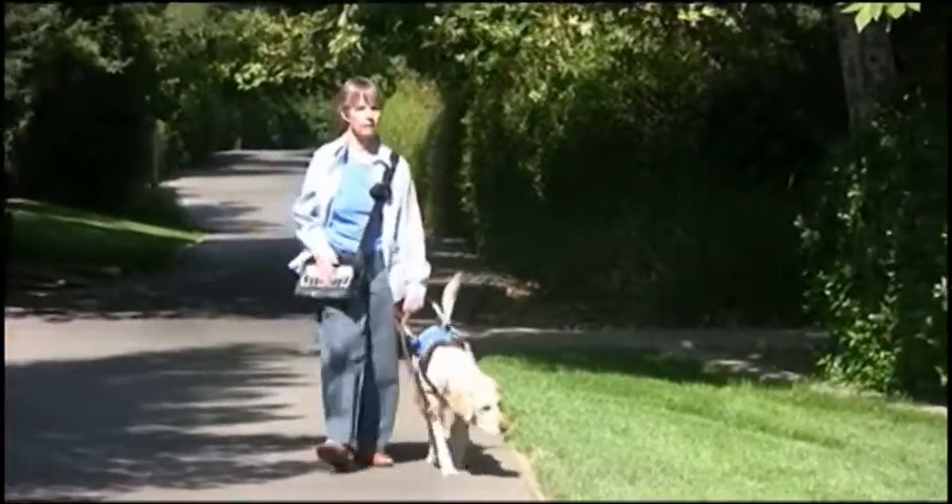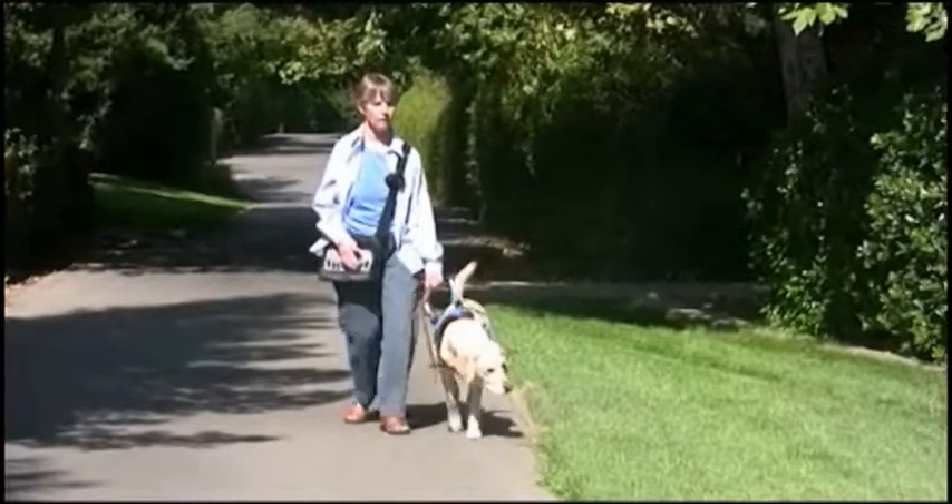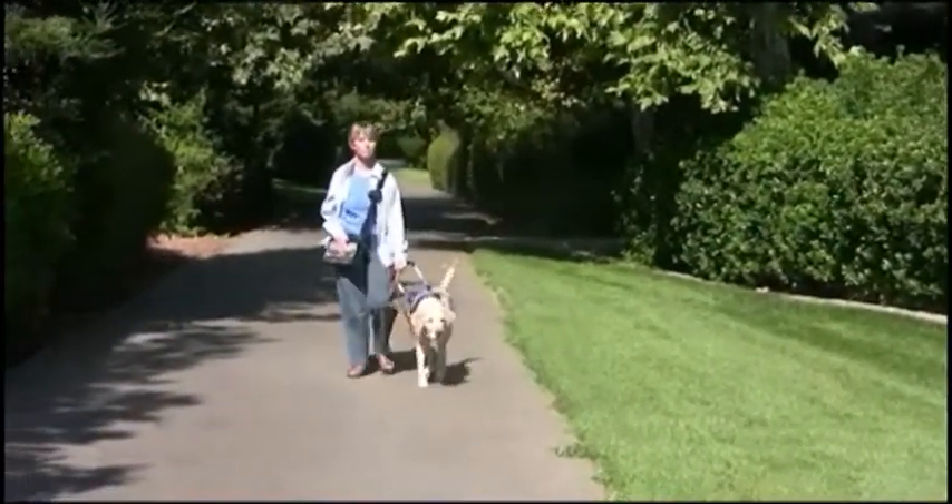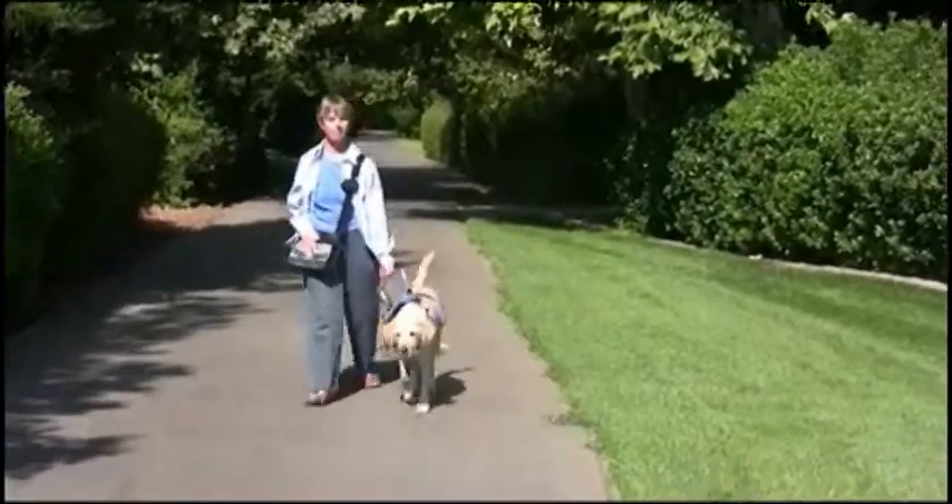I can also set points of interest at places on the greenbelt that I need to find on a regular basis. I enjoy using it on trips as well, just to navigate for the driver.